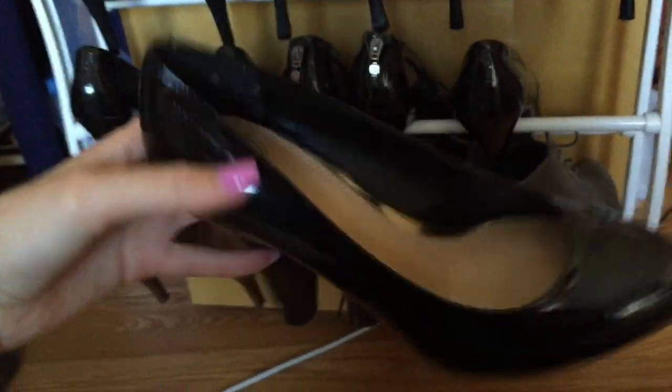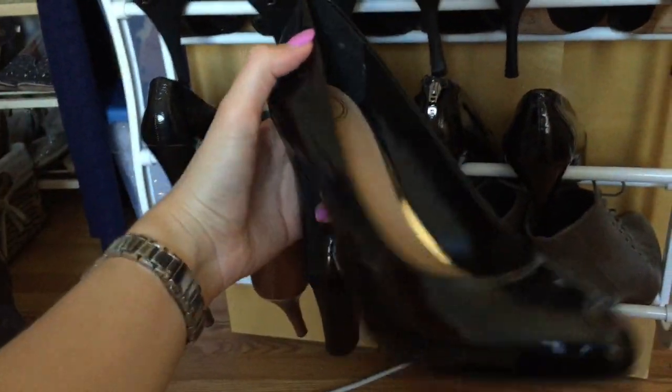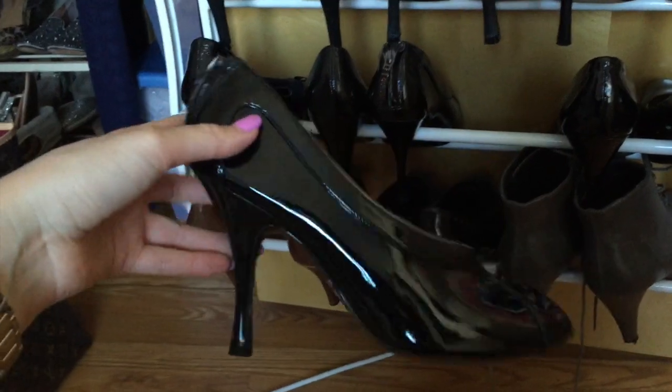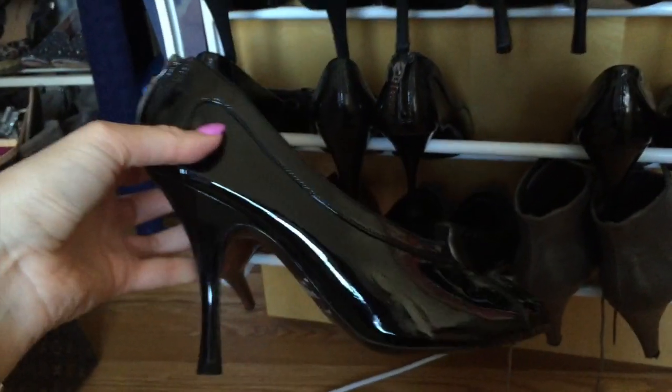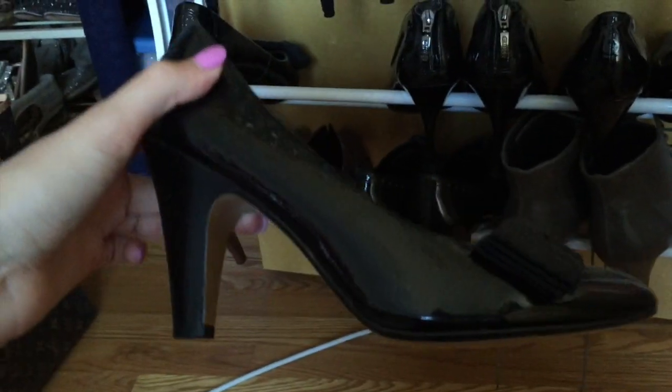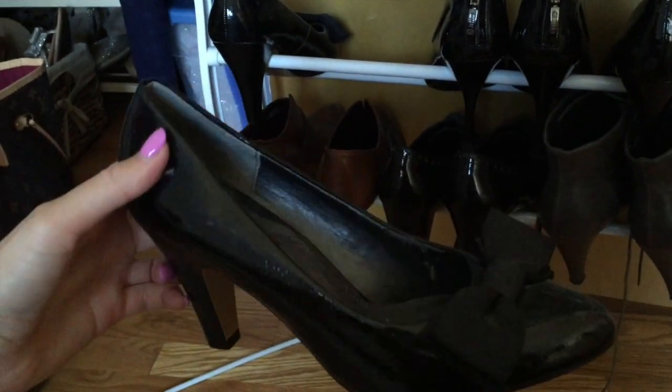These are Jessica Simpson - just plain black shiny shoes. These are Guess; I got them at Marshalls years ago, really, really comfortable too. These are that brand and they have a bone detail I thought was cute. I got them for Thanksgiving years ago.